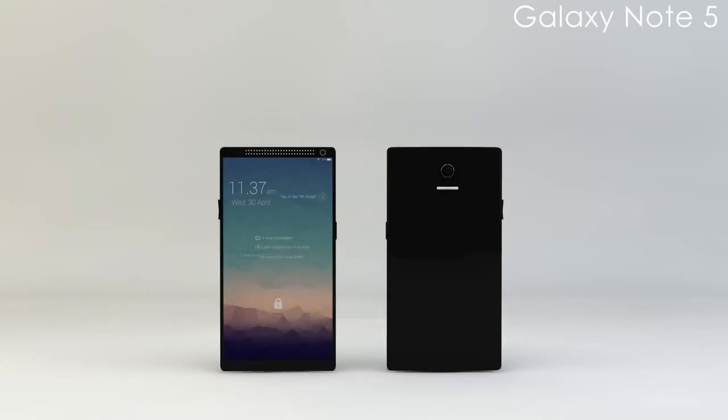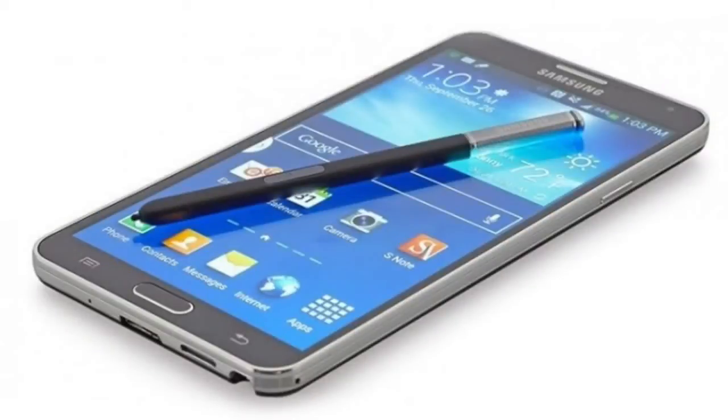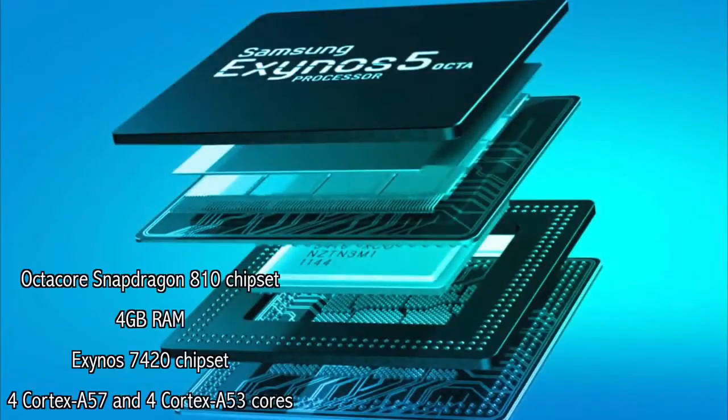Let's have a look at Samsung Galaxy Note 5's specifications. Plenty of Samsung-watching sites, including Gizbot and ValueWalk.com, are suggesting an octa-core Snapdragon 810 chipset paired with 4GB of RAM. The Galaxy Note 5 may also be powered by an Exynos 7420 chipset, which would have 4 Cortex-A57 cores and 4 Cortex-A53 cores.